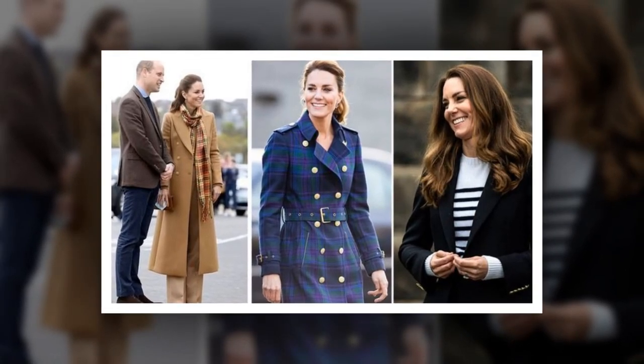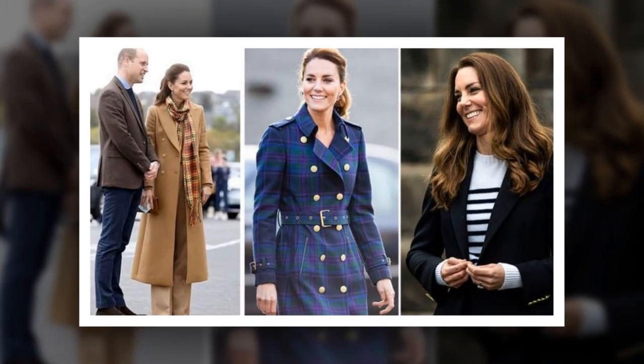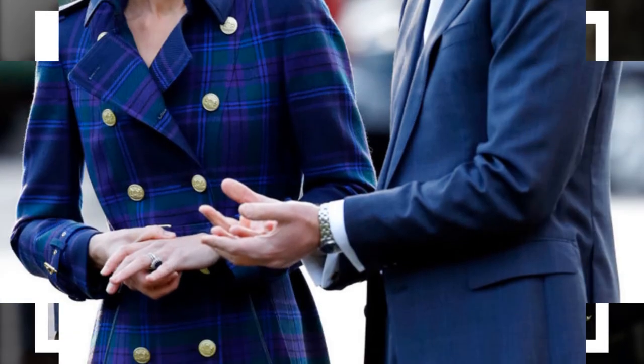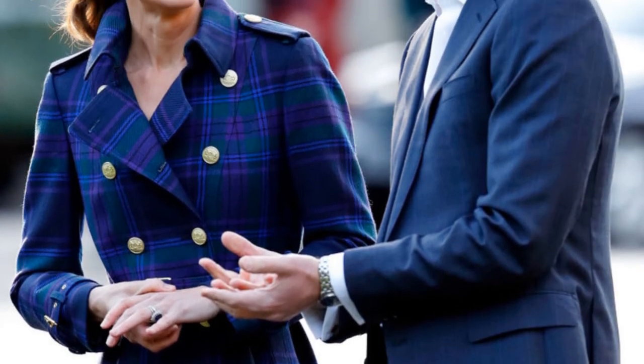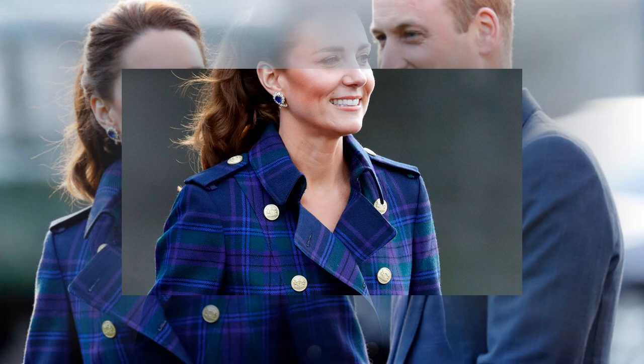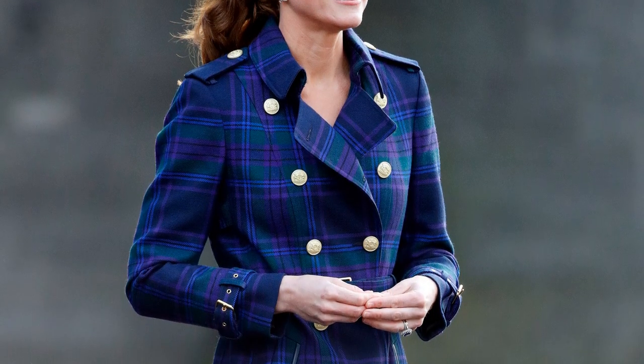Kate Middleton is well-renowned for her impeccable sense of style, often described as classic and elegant. She added to her favourite outfit collection a long tartan coat for the charity NHS Together, meeting NHS staff at the Palace of Holyrood House in Edinburgh with Prince William, where Kate caught the eye in a Scottish-themed outfit.